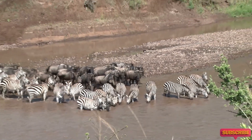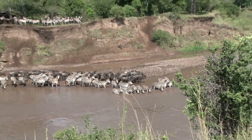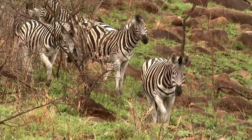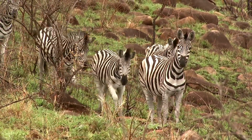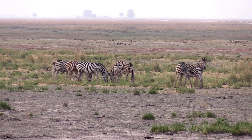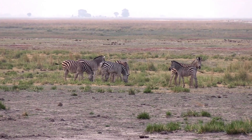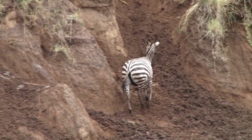Zebras are native to Africa and can be found in a variety of habitats depending on the species. Plains and Burchell's zebras live in eastern and southern Africa and prefer grassy plains and savannas. Mountain zebras live in the mountains of South Africa, Namibia, and Angola and are really good at climbing rocky slopes. Grevy's zebras live in Kenya and Ethiopia and prefer arid grasslands and savannas. Overall, zebras are adapted to living in a range of habitats, from grasslands to mountains to deserts.